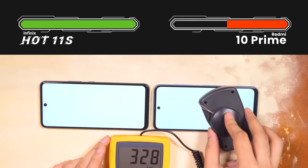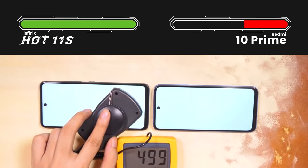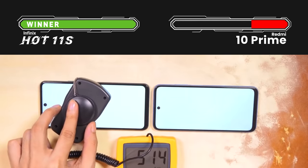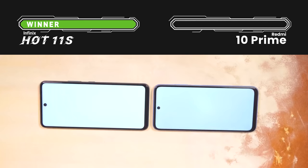In Redmi 10 Prime, the peak brightness is around 330 nits, while the competing device reaches 490–500 nits. This difference will always be felt when you are using your phone in everyday conditions.